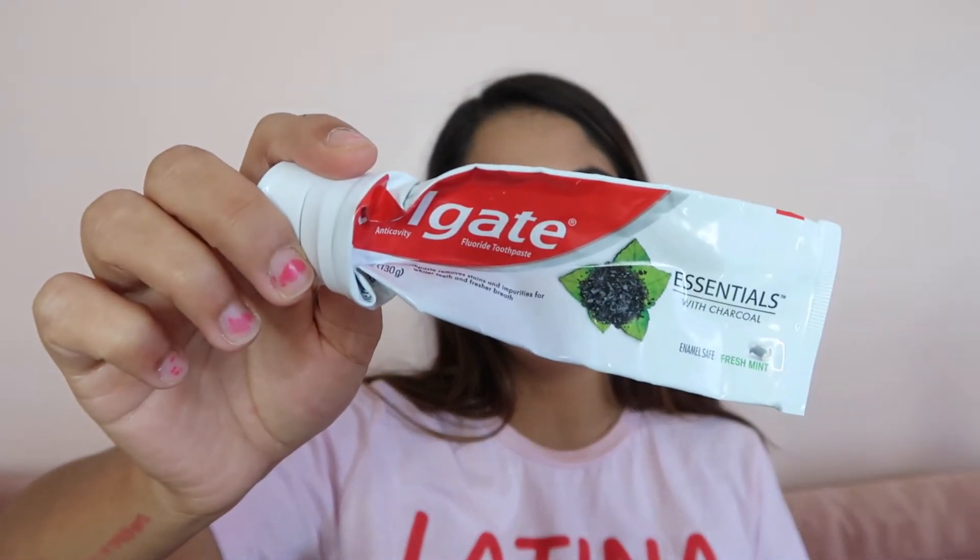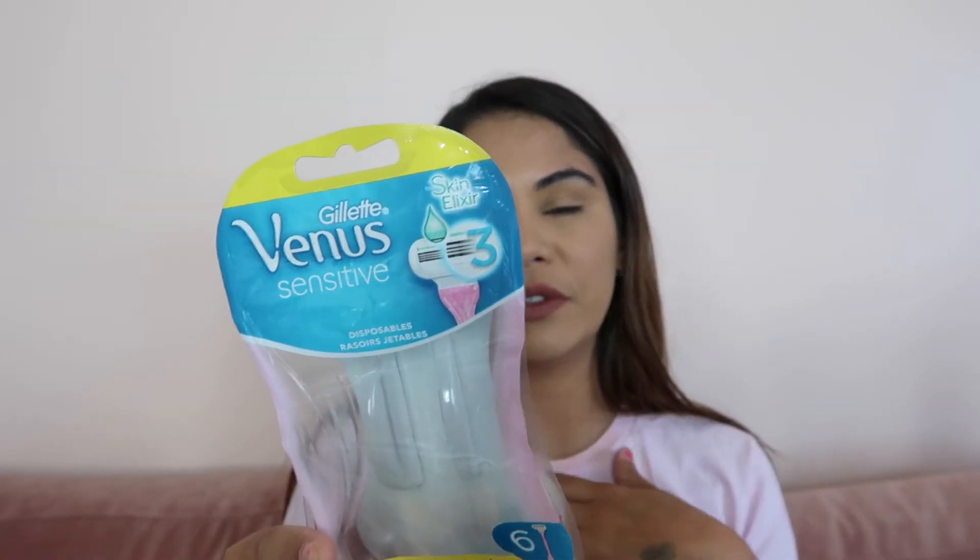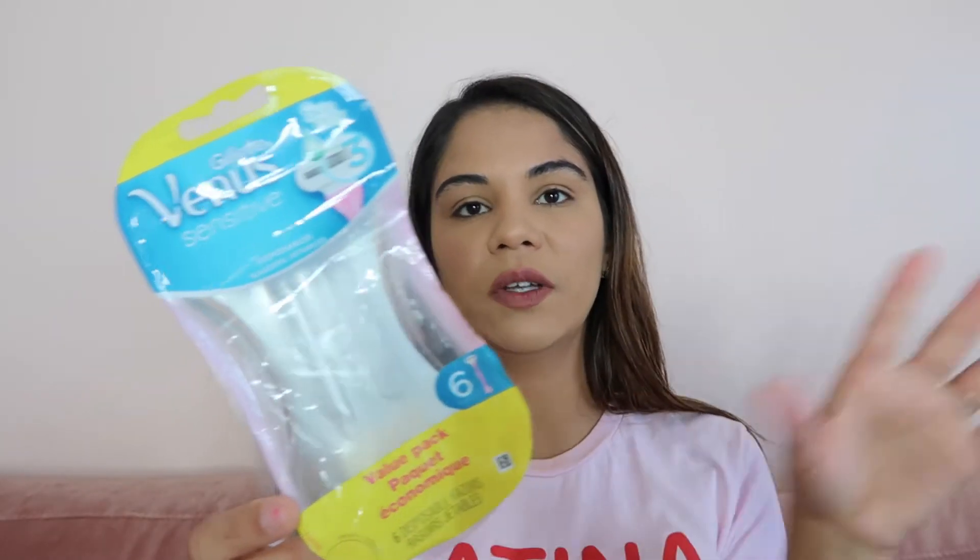I also finished this Colgate with charcoal — anything that whitens your teeth, why not! I also finished these Venus Sensitive razors. It comes with about six of them, so I was just using them as disposables — one use and throwing it away.